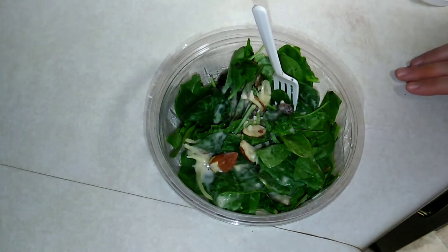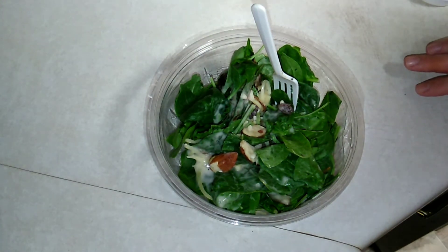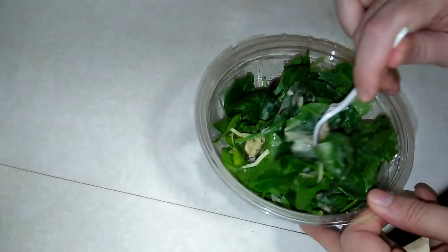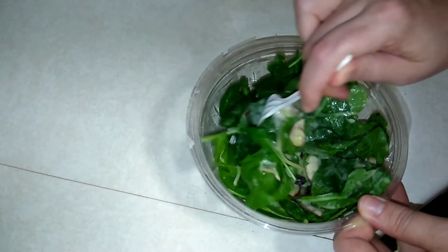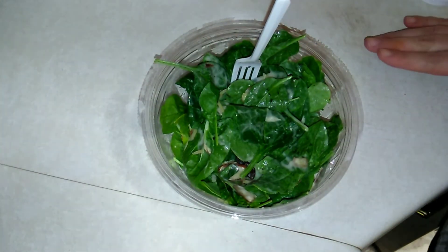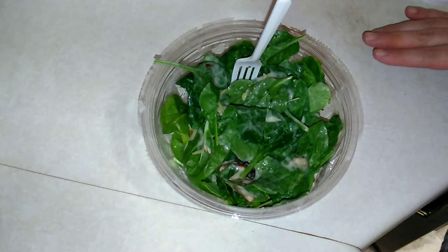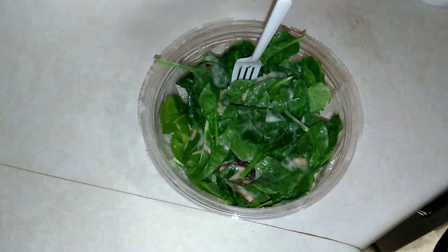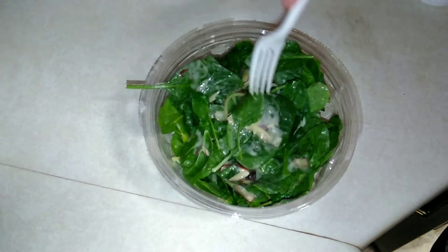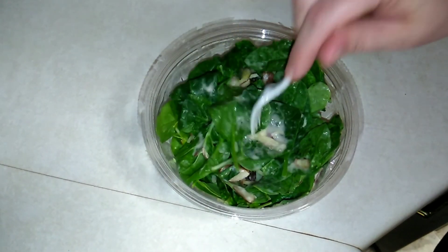I've tried a lot of different brands of prepackaged salad and the Kroger Simple Truth is really good — I think it's one of the best salads I've ever had. It's cheaper than going through a drive-thru and getting a meal, and it's definitely healthier. Would I personally spend $3.99 on this on purpose? No. But if it was on sale for $2 or $1.50, then yeah, I would definitely repurchase it.